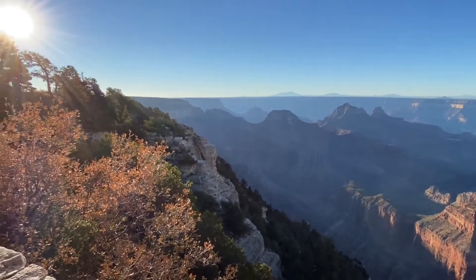It's a lot different view from the other side. We are all by ourselves. The cabins are closed for the season — we've got the Grand Canyon to ourselves.